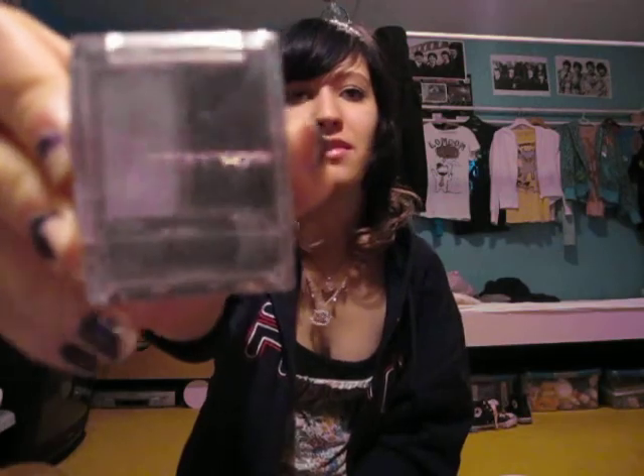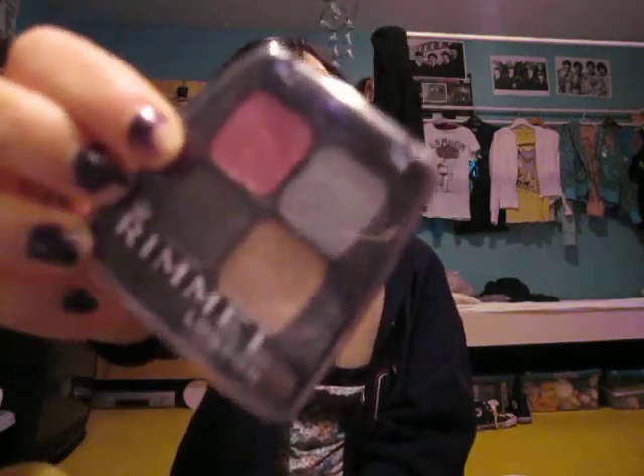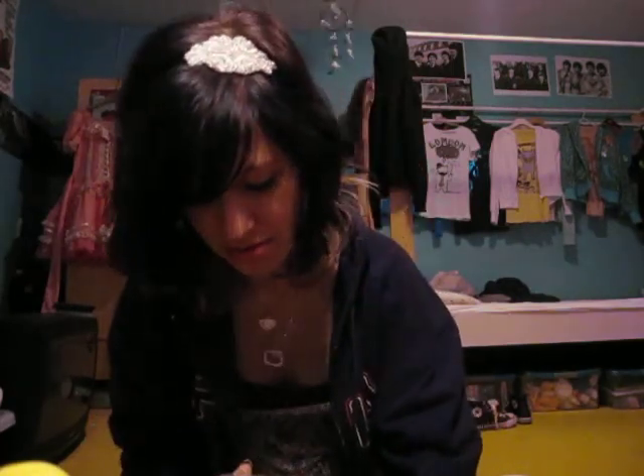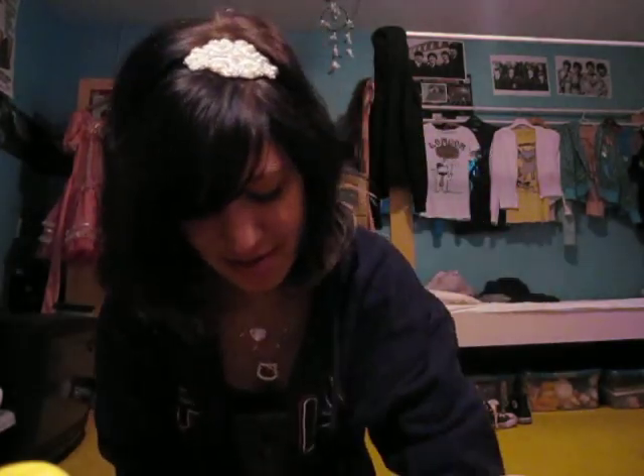Then my eyeshadows. This one is silver and black. This one from Rimmel has more colors in it. The other one is from Max Factor. And this one from Rimmel has more colors in it too. This one from Essence is like a gold, yellow eyeshadow and an orange one.